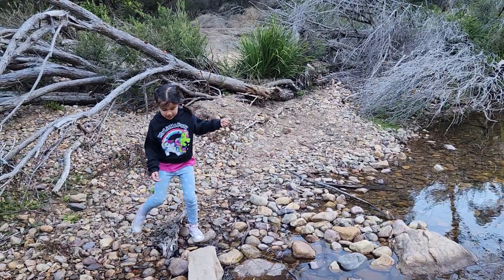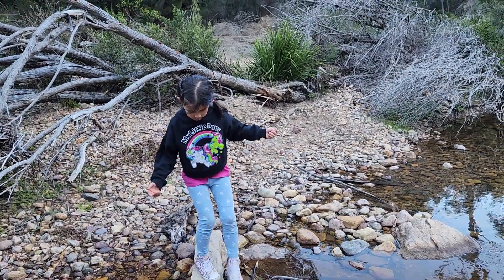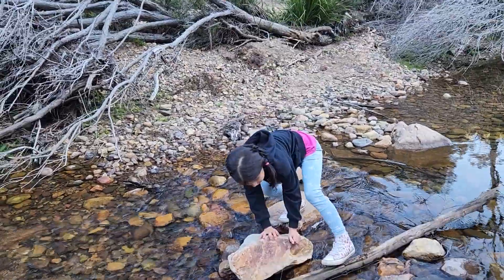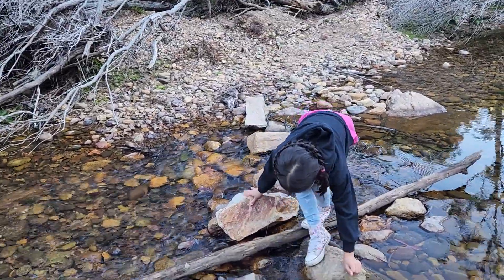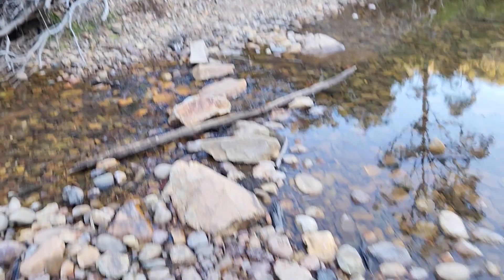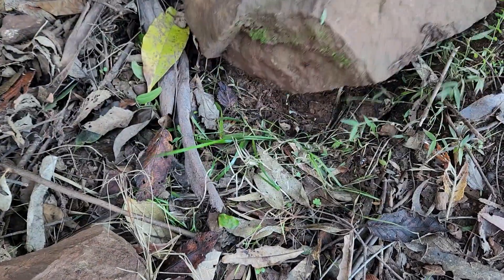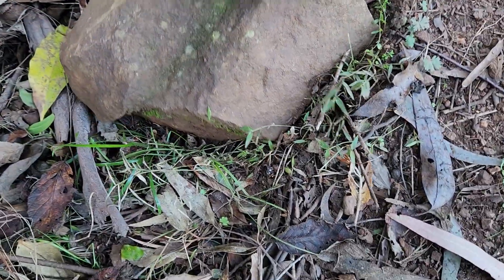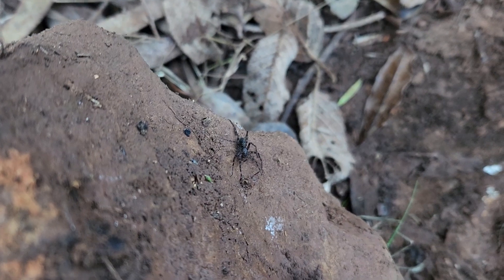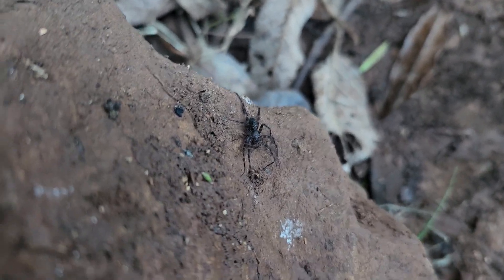Why didn't you tell me to come this way? Oh, you made it! There's a spider under the rock — hey look, spiders under the rocks! Look, there's another one. Wonder what sort of spider it is. Yeah, there — just under the rock.